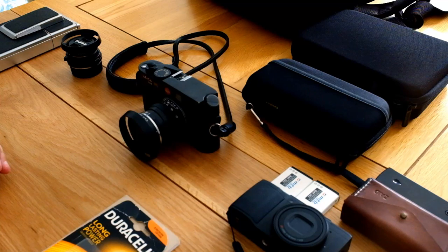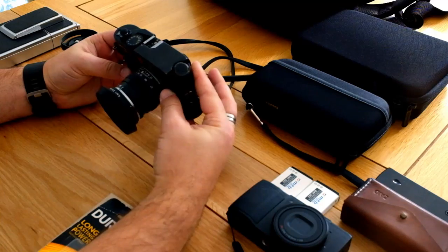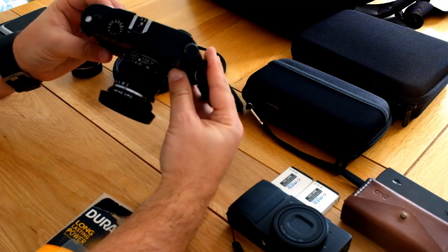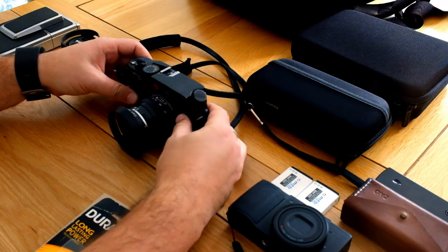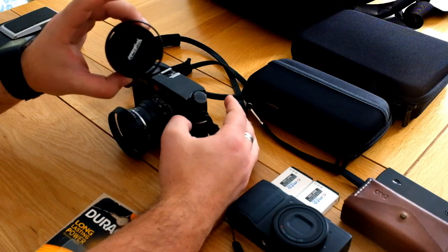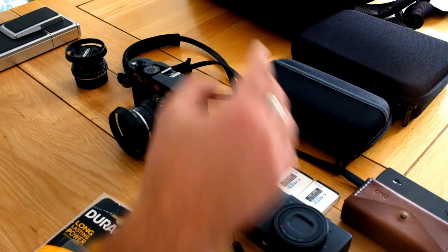I'm not fully decided yet on exactly what I'm taking, but for the most part I think I know. The first thing, obviously, is my M6 TTL — that's my go-to camera for pretty much everything. I'm going to be taking it with the Zeiss 50mm f2 as my standard lens, and also the Voigtlander 35mm Color Skopar f2.5, another one of my standard lenses.